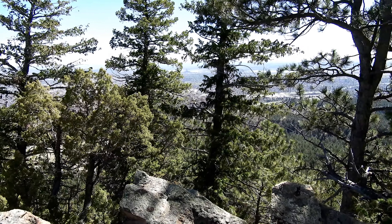Well folks, looks like we finally made it to the Taj.